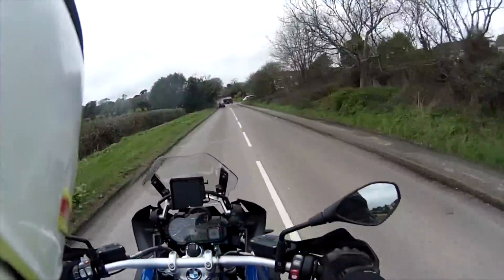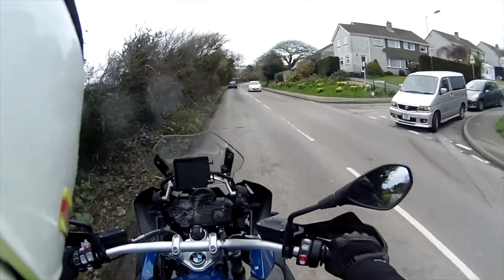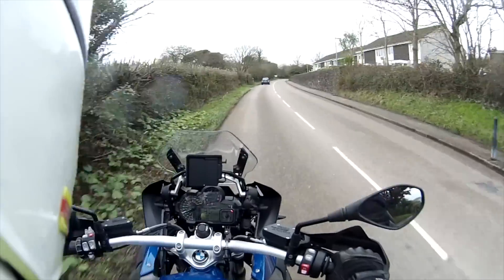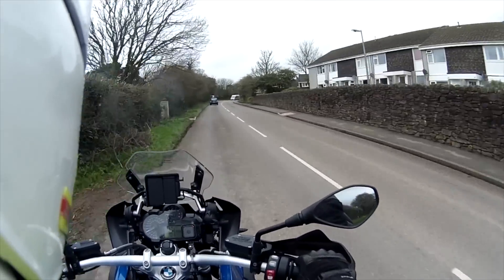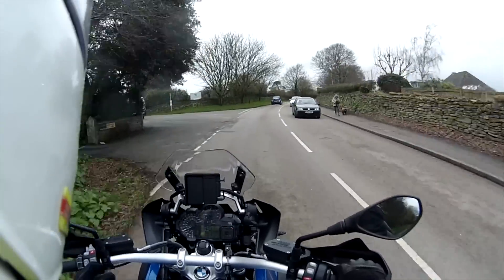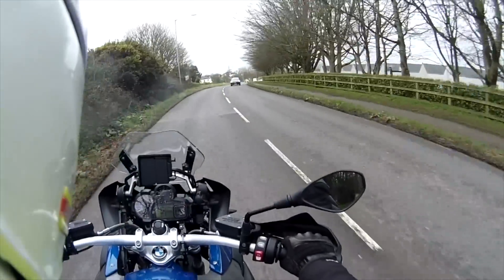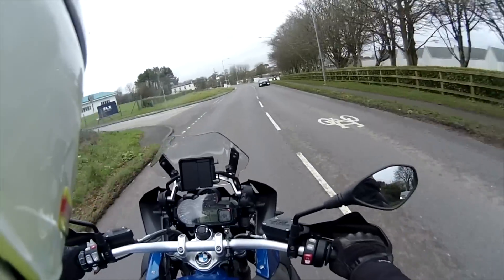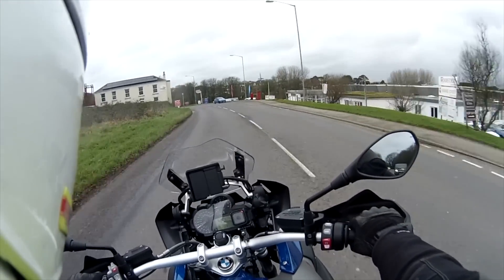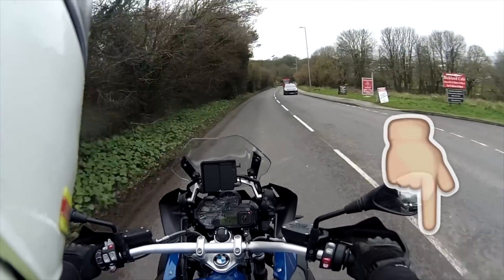I think this bike would appeal to anybody that likes an adventure type bike, a GS type bike. It's got that special something — built to be off-roading, but also built to be on the road. It's a real good compromise between the two with no real compromise on either side. And that tiny screen is really quite effective — it's kind of made me think: is the answer to have a smaller screen rather than a bigger screen? What do you guys think? Leave a comment down below.